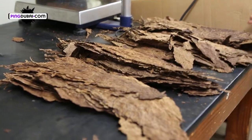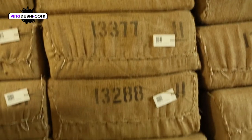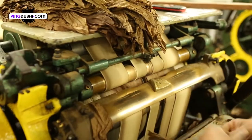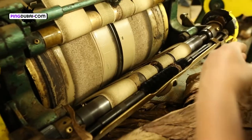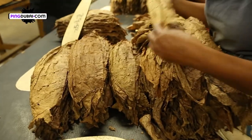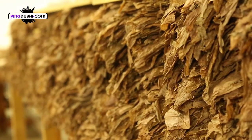Arriving at the Davidoff factory, SIDAV, at Villa Gonzalez, the fermented tobacco leaves move a step closer to perfection. The leaves are sorted into batches according to their size and dispatched to the factory working units.